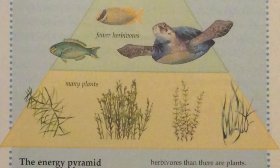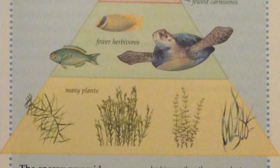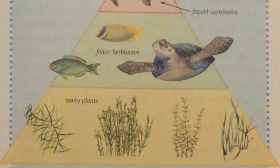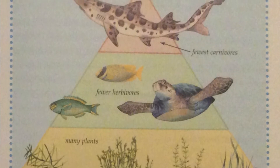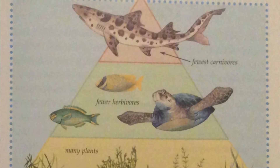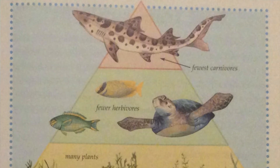If you look at an energy pyramid, you'll see it's wide at the bottom. The first level is wide to show that there are many plants — it takes many plants to make food energy. The second level is narrower because there are fewer herbivores than plants, since each one must eat many plants to survive. At the top are the carnivores, the narrowest part, because each carnivore must eat many herbivores to get the food energy it needs to survive.